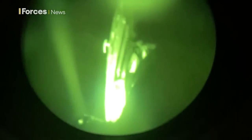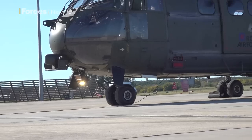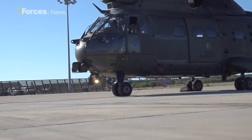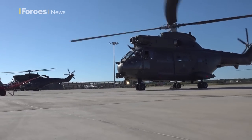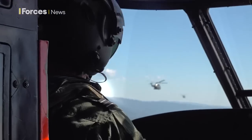We'll carry on doing the tasks that we've done alongside the Cypriots. The Puma is a faster and larger helicopter and can carry more passengers — up to 12 fully equipped troops.